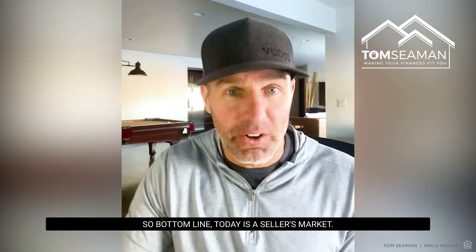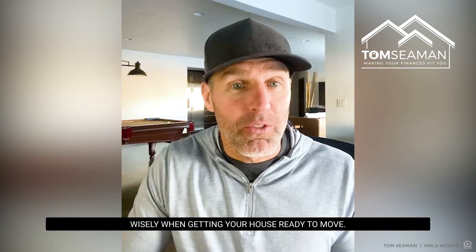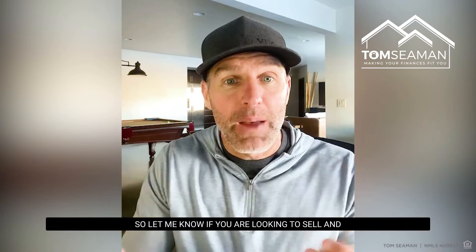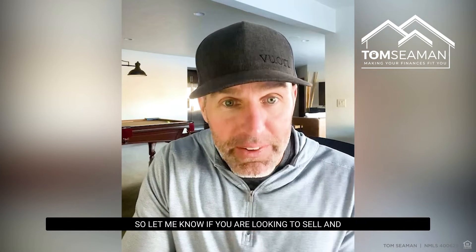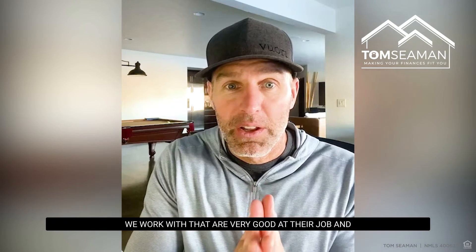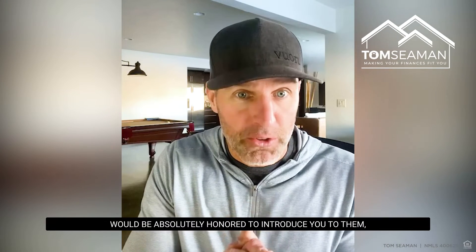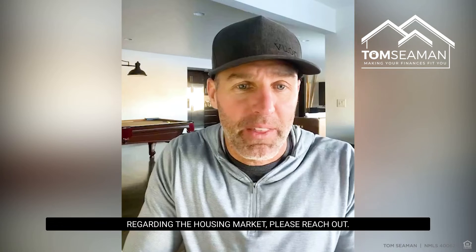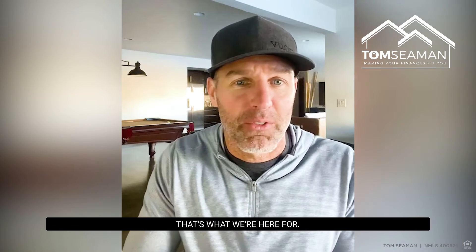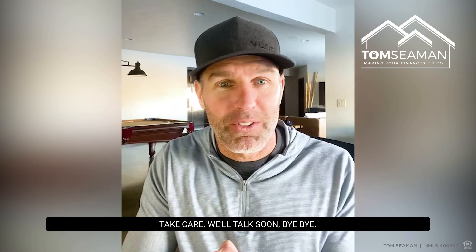Bottom line: today is a seller's market. It's important to spend your time and money wisely when getting your house ready to move. Let me know if you are looking to sell and need a real estate agent — we work with several that are very good at their job and would be absolutely honored to introduce you to them. If you have any other questions regarding the housing market, please reach out. That's what we're here for — we want to help you and guide you on the right path for success. Thank you, take care, we'll talk soon, bye.